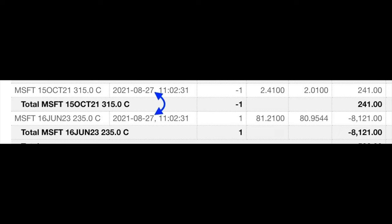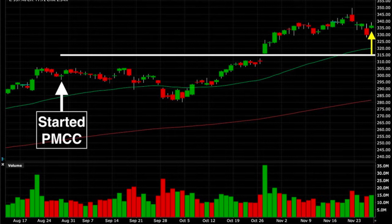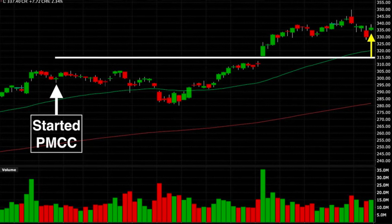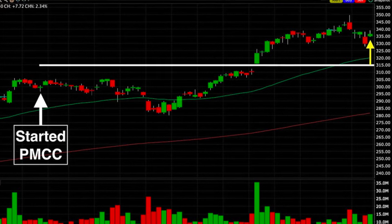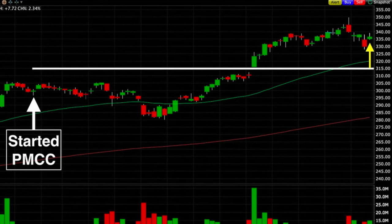Here's the trade we did on August 27th when we entered this poor man's covered call in Microsoft. We bought the June of 2023 $235 call option and simultaneously sold the October 15th $315 call option. As you can see, Microsoft has advanced nicely. Where you see the white horizontal line, that's the short call option strike price that we sold when we initiated this poor man's covered call.